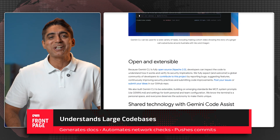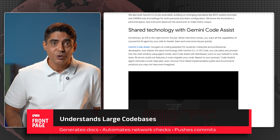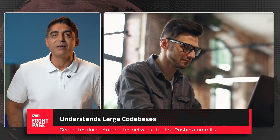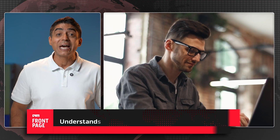No API key required. Just log in with your personal Google account and you're good to go. Developers are loving it. One wrote: 'Gemini CLI just replaced my BS code. I never thought I'd say that.'